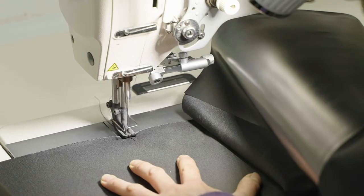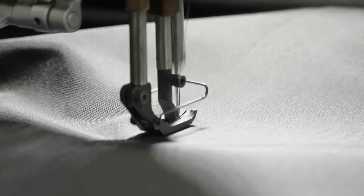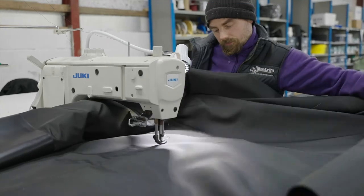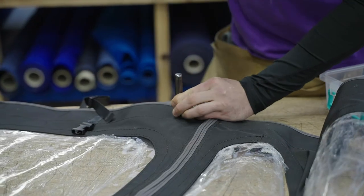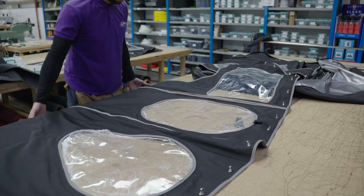All elements of the canopy are assembled, ready to be sewn together. Most of the fittings are carefully installed in the workshop, prior to the final canopy fitting.